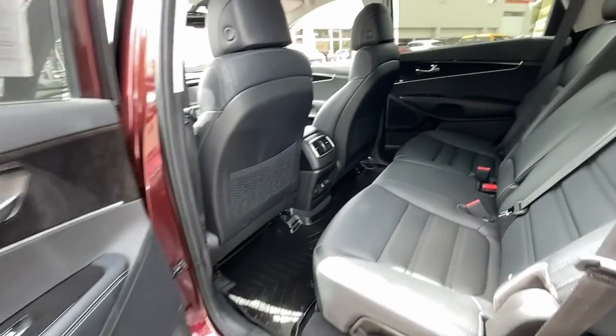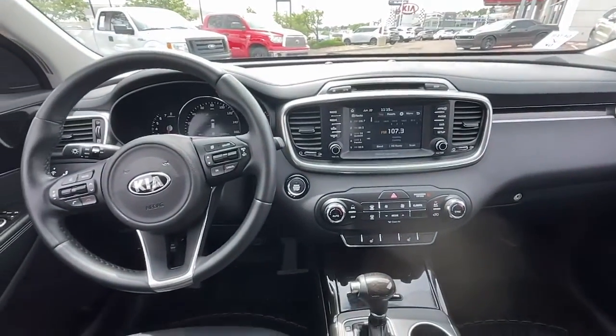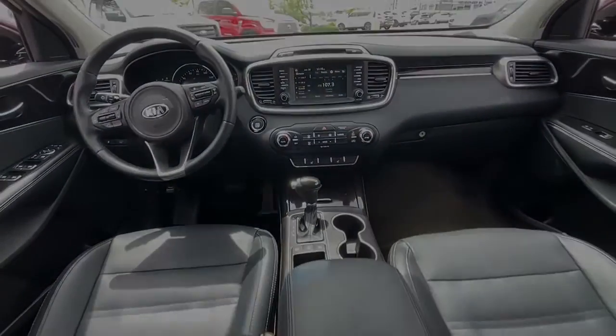All-wheel drive, keyless entry, remote engine start, heated mirrors, keyless start, power liftgate, power passenger seat.